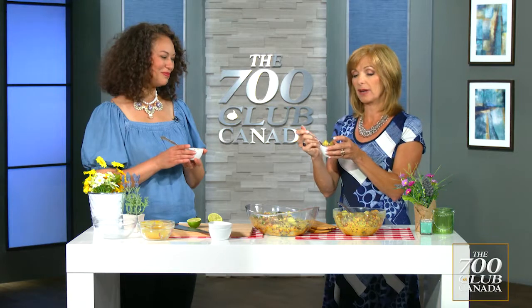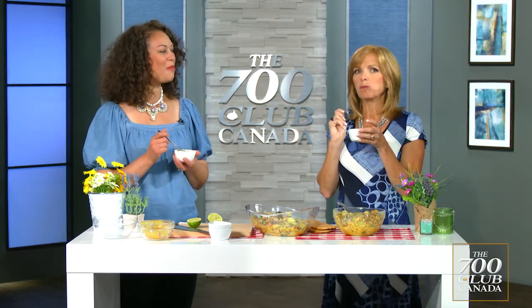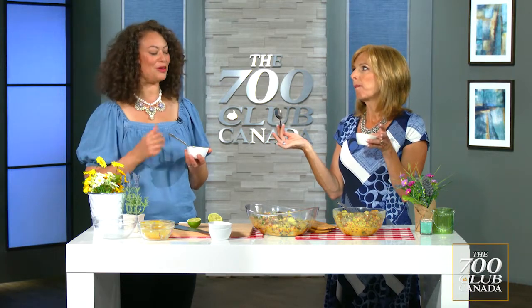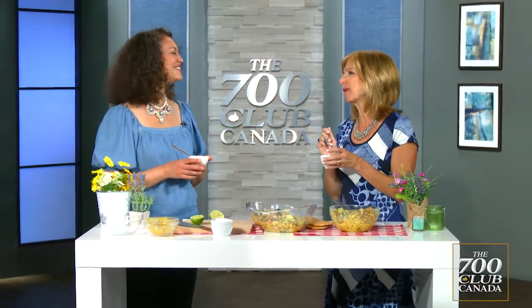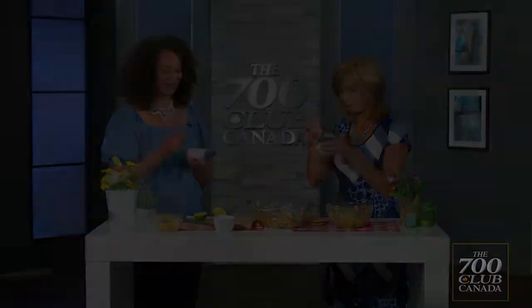Are you ready? I'm ready to mouth this down. Oh my — there's so much flavour in that! It's like a burst of flavour in your mouth. Sweet, tangy — amazing! Thank you so much, Shauna. You're so welcome — so fun! Join us tomorrow for more. Thanks for watching. Bye-bye!